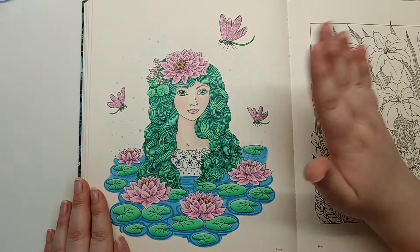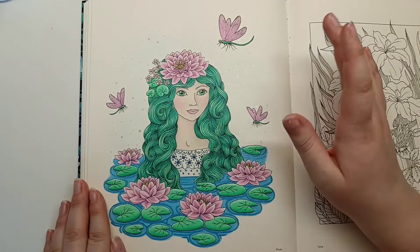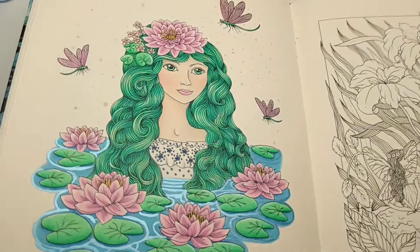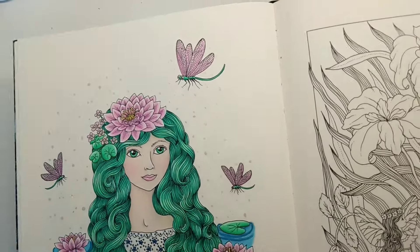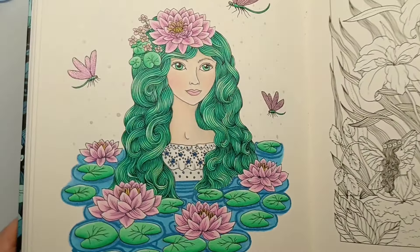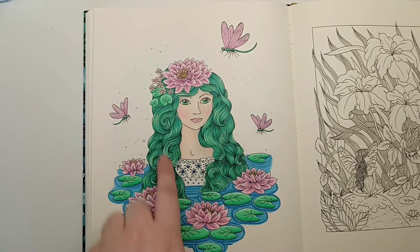As soon as I saw her I knew I wanted to do this beautiful green hair and lots of purpley pinks and blues. When I finished the image I thought it was missing something, so I added a little bit of my Antec metallic watercolour to the dragonfly wings and a bit in the water as well, just to give it a shimmery shininess. For the rest of the image I used Prismacolours and I really loved how they performed in this book - they blended beautifully for the hair.